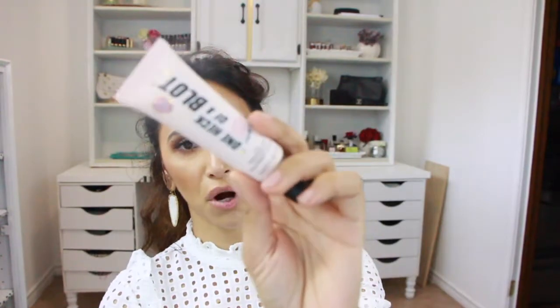My two drugstore purchases: first is Soap & Glory One Heck of a Blot primer, which I got at Target. I like it because it really helps me stay matte with the right foundation — it has a gel-like consistency and almost gives a cooling effect. I just apply it in the areas I need it. It's a little pricier for a drugstore product, but Target sometimes has coupons on their Cartwheel app.